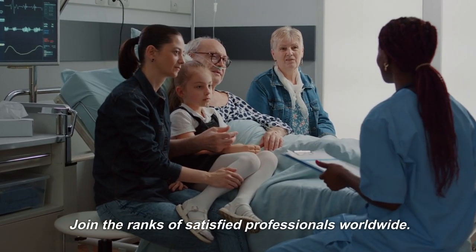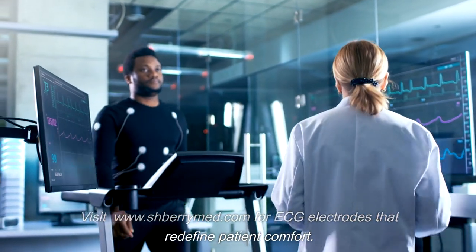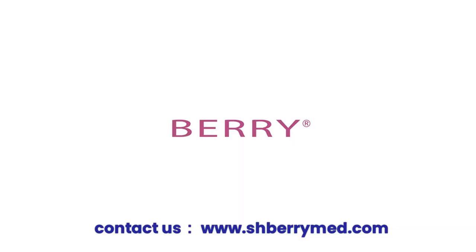Join the ranks of satisfied professionals worldwide. Visit www.barrymed.com for ECG electrodes that redefine patient comfort. Ultimate innovation.